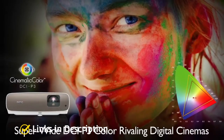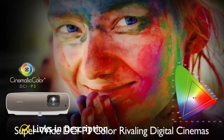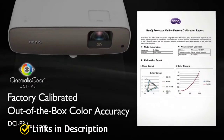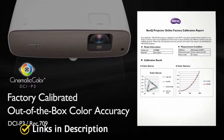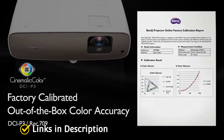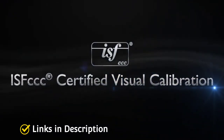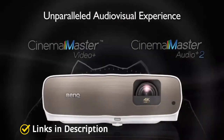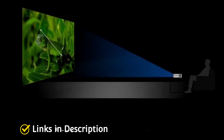Where cinephiles will be most interested is in the projector's DCI-P3 color gamut and cinematic color technology, designed to closely reproduce the colors of the Hollywood film industry. A well-backlit remote helps keep the projector easy to adjust in darkened rooms, and hotkeys help you deal with commonly needed adjustments quickly. Buy this projector for its excellent color accuracy, automatic angle correction, and contrast optimization.